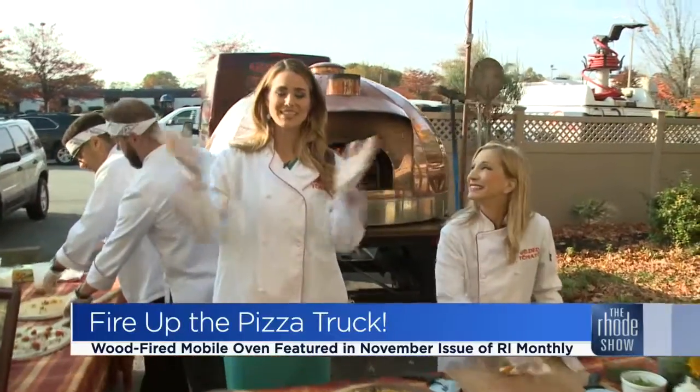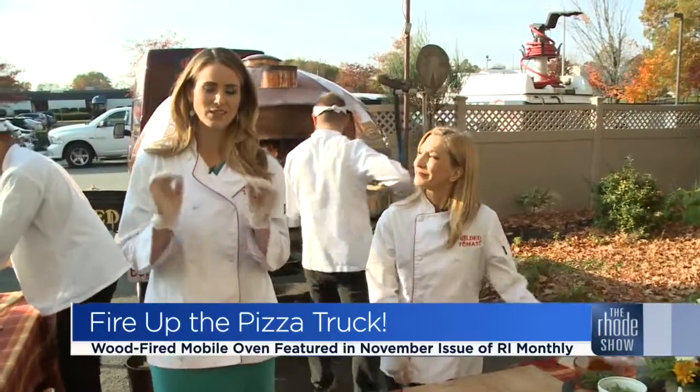All right, it's time for pizza. Earlier in the show, we mentioned how this month's issue of Rhode Island Monthly Magazine is all about pizza in Rhode Island. Well, Gilded Tomato Company is one of the places, and Julia Sweet is here to tell us all about it.